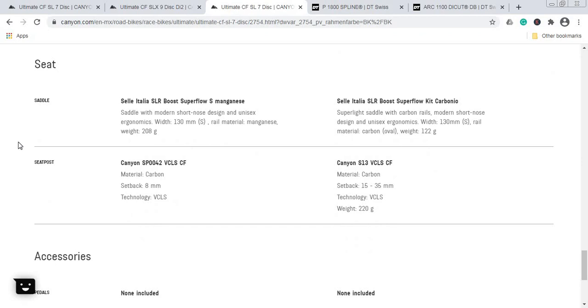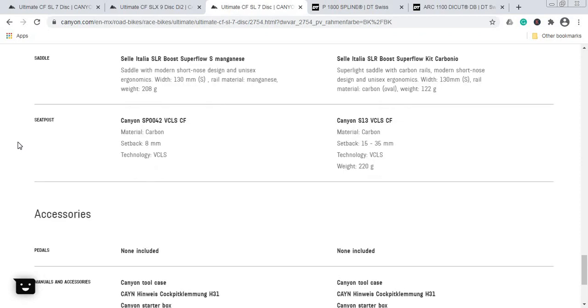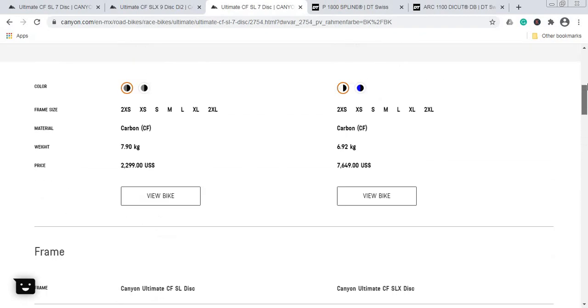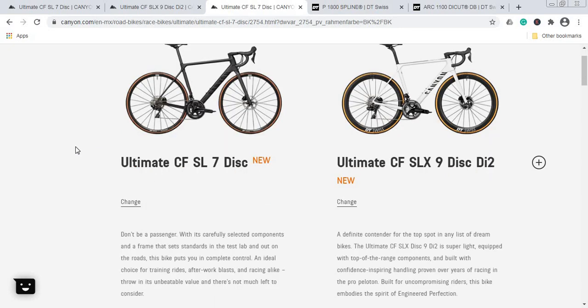For the saddle, the cheap bike gets the Selle Italia SLR Boost Superflow with manganese rails, while the expensive bike gets the Selle Italia SLR Boost Carbon with carbon rails — a weight saving of 122 grams versus 208 grams. For the seatpost, both bikes share Canyon's excellent VCLS carbon fiber seatpost, great for soaking up small road bumps. The cheap bike has 8mm setback, while the expensive bike offers 15–35mm setback adjustment.